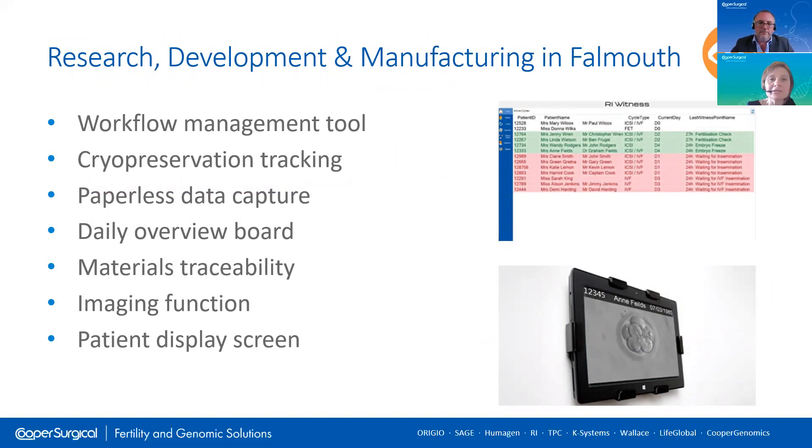The RI Witness system was invented by a company called RI Research Instruments, who were acquired by Cooper Surgical. RI are still based in Falmouth in Cornwall, where the manufacturing as well as the research and development takes place. The RI Witness system, however, is much more than just an electronic witnessing system. Many customers use its other functionality, for example for assisting auditing. Could you give us a brief overview of how else the system has evolved over the years?